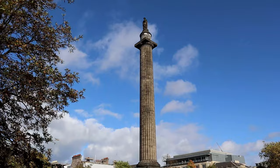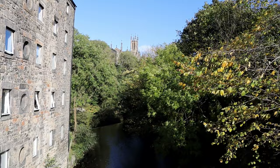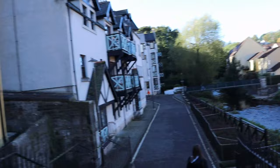We made our way over to Dean's Village, which was a successful grain milling area for more than 800 years. Not exactly sure who Dean is, but his village is pretty cool. Whether you're going to Dean's Village, the Grassmarket, or the Royal Mile, the whole city is actually really cool and really pretty.